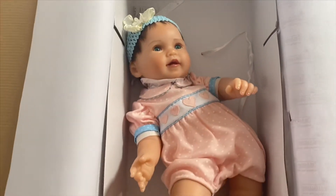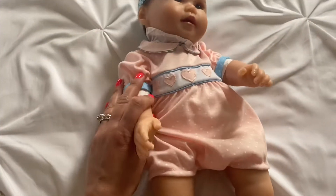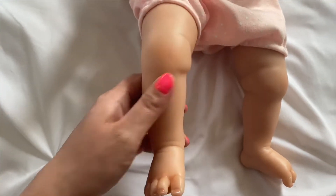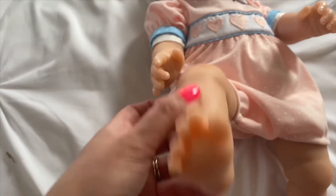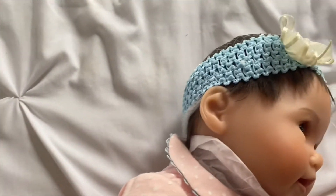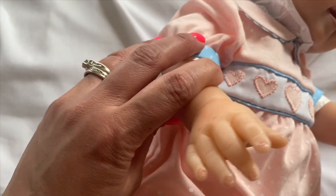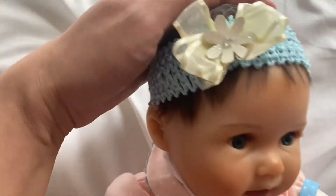I'm just taking off the rest of her and taking her out. I feel like sandbags in her booty. Very sweet baby. There's her little feet — very pretty. She smells so yummy. Very pretty feet. Nice ears. Beautiful little hands that are manicured. Oh, look at her little bow — it has a jewel in it.